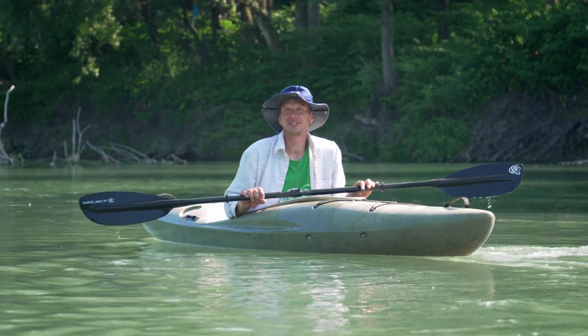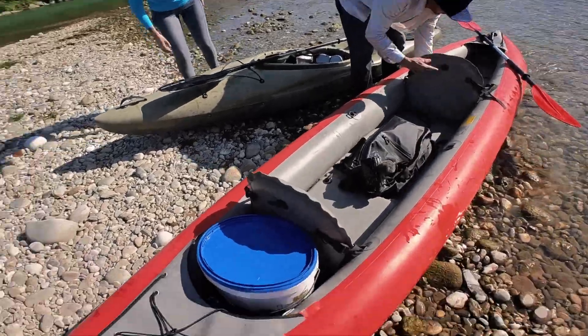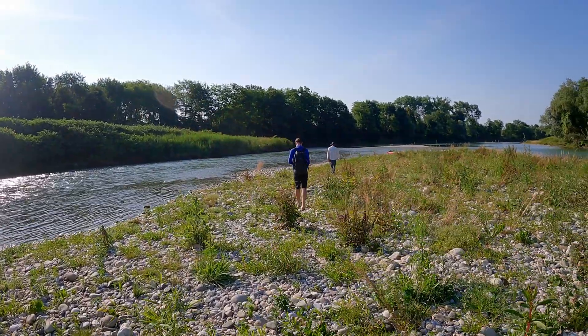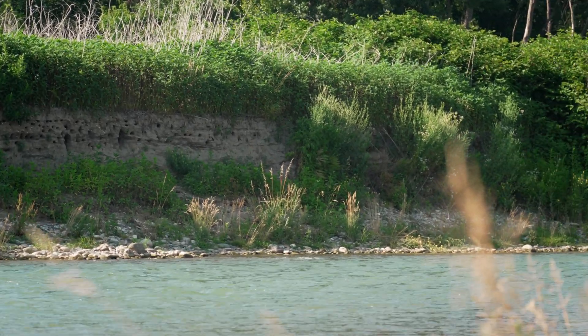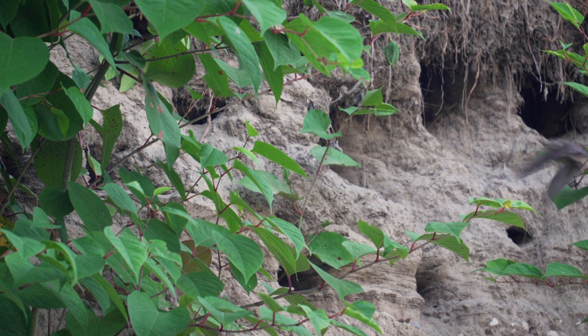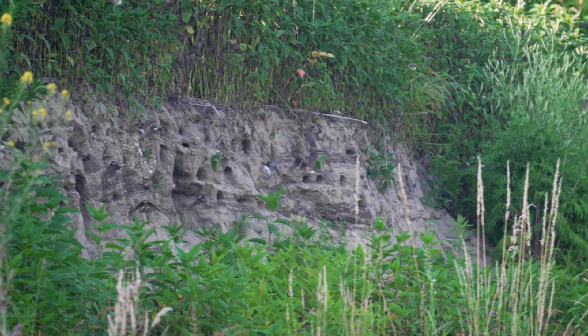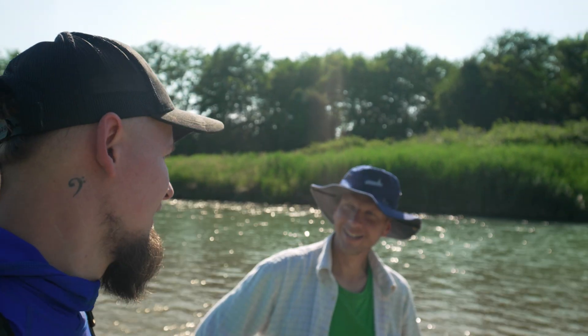The best thing about Sand Martins is that they eat mosquitoes. We landed on another small island next to the wall we restored. This year it was super successful — about 200 pairs here. Two hundred pairs. If we wouldn't restore this wall, the number would be zero — probably zero. Wow.